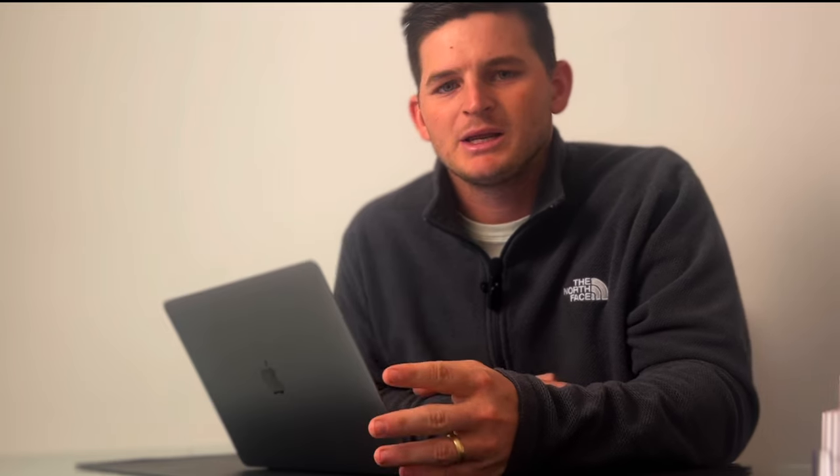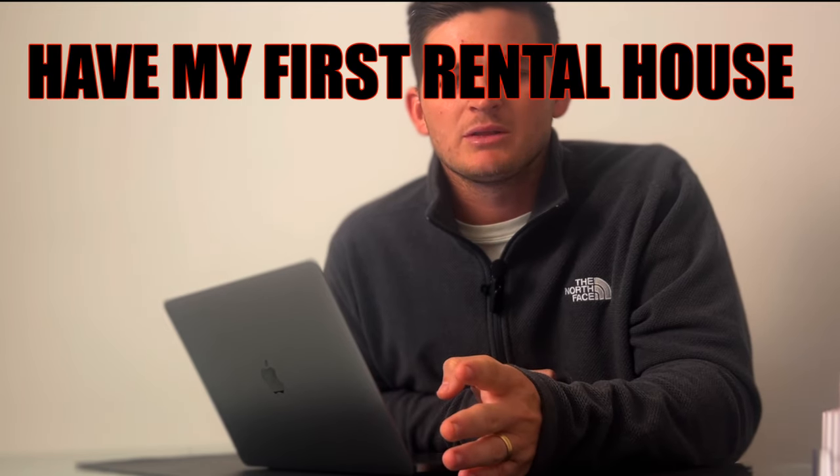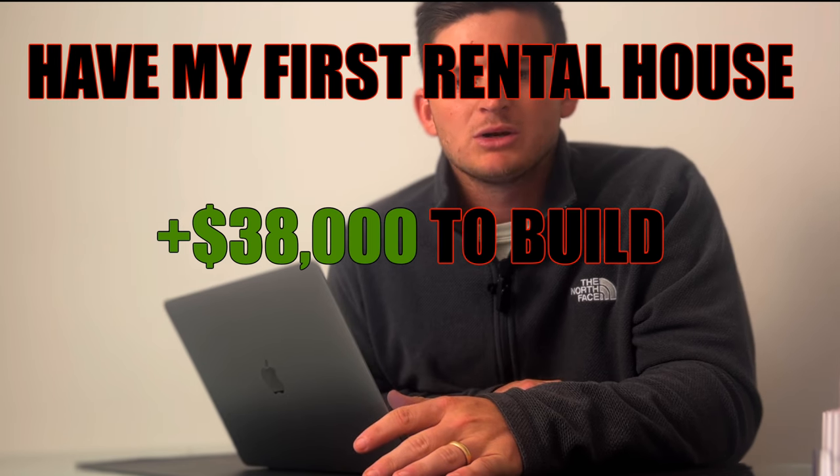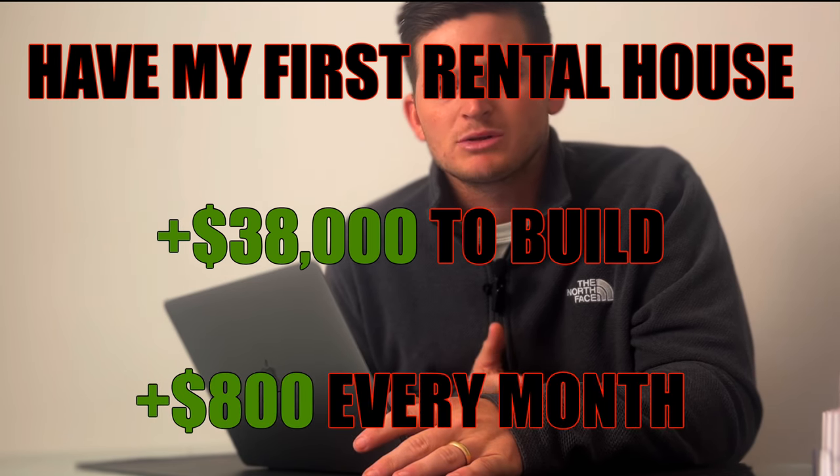In the end, I'm going to have a rental house that I got paid $38,000 to build, and it's going to be paying me $800 a month in passive income. If you think about it, it kind of seems too good to be true, but only time will tell — we'll see what happens. The numbers I just went over are only the immediate short-term benefits of the investment, which are still pretty good, but the main benefits are long-term.